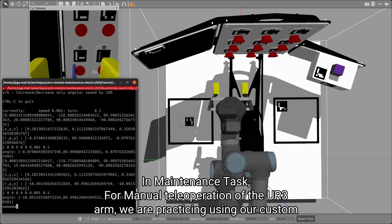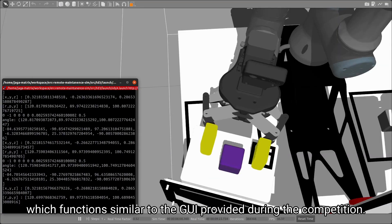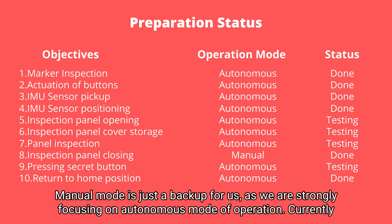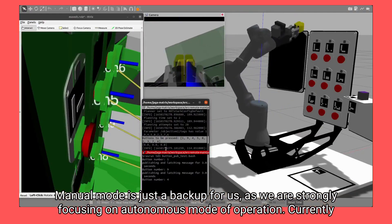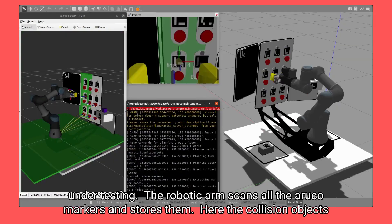In the maintenance task, for manual teleoperation we are practicing using our custom keyboard teleoperation program, which functions similarly to the GUI provided during the competition. Manual mode is just a backup for us as we are strongly focusing on autonomous mode of operation. Currently, we have completed the code for most of the tasks and some of them are under testing.